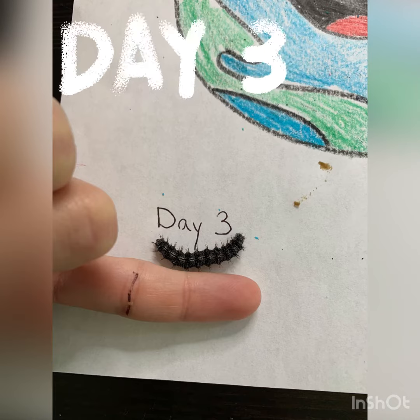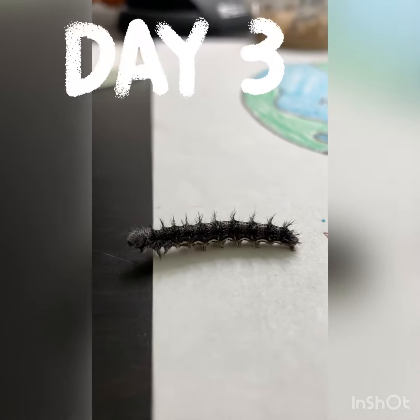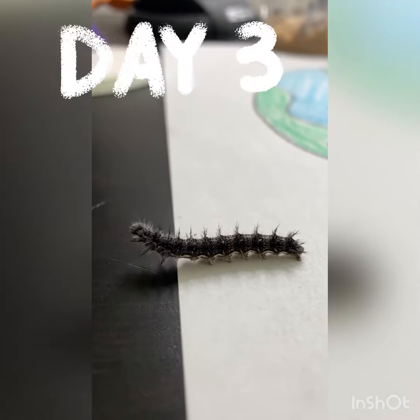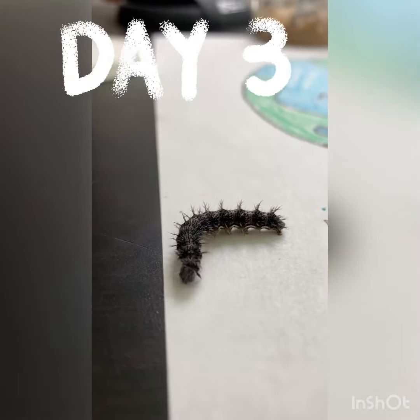Day three, and look how big our caterpillars have already gotten. This little guy is very hungry and searching for food. It takes a lot of energy to turn into a butterfly, so it needs to eat while it can.